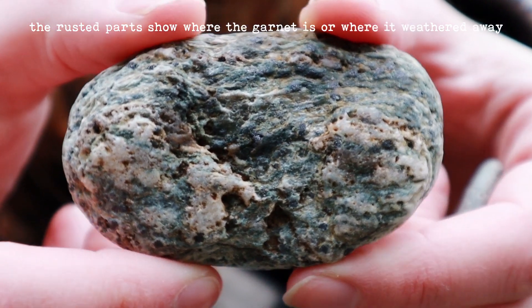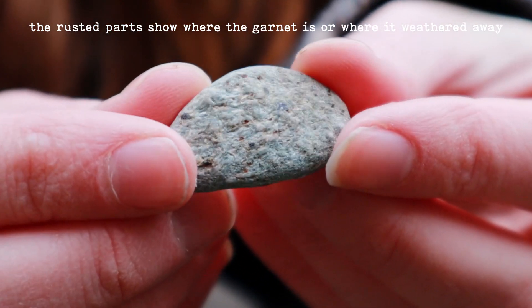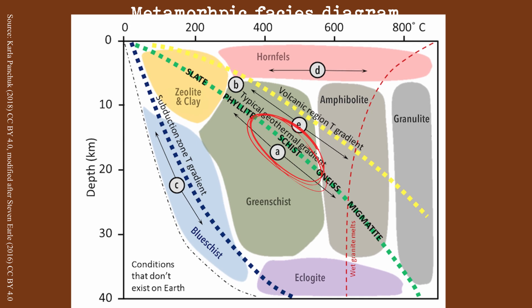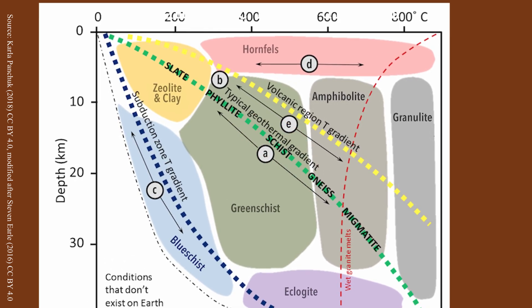Garnet tells us a lot about the conditions that this rock was under, because it is an index mineral that indicates temperatures of at least 550 degrees Celsius. As hot as that is, this rock is actually a medium-grade metamorphic rock. There are much more intense conditions that rocks can go through during metamorphism.